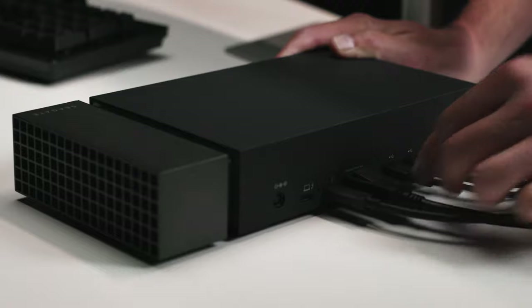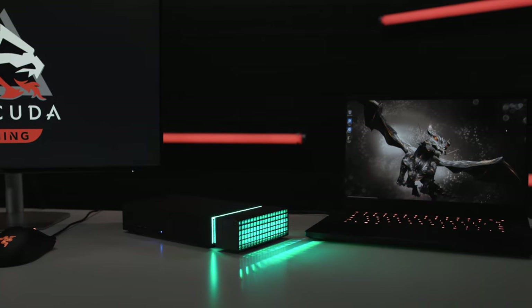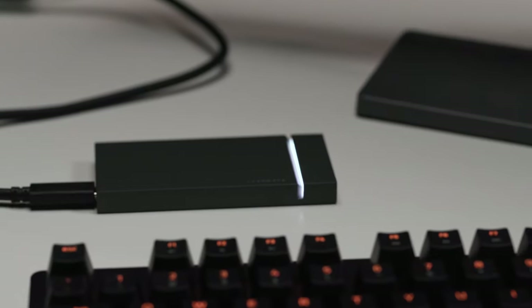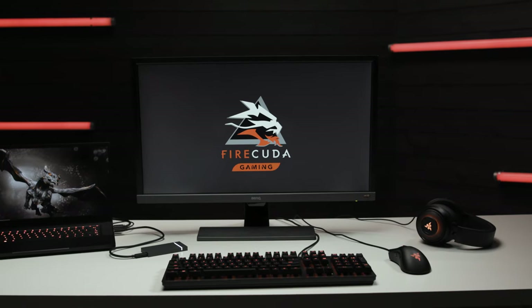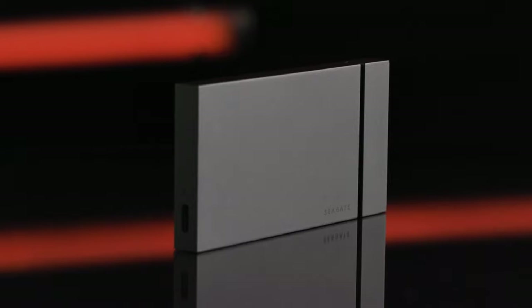Plus, the Gaming Dock has a ton of ports for extra drives if you're still wanting more, and a fully customizable RGB LED strip to visually bring together your entire gaming station. Next, Seagate's FireCuda Gaming SSD — a beautiful, portable SSD with a sleek industrial design made to complement your gaming dock or to be used all by itself.